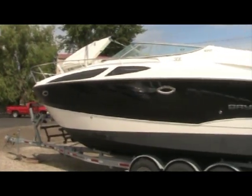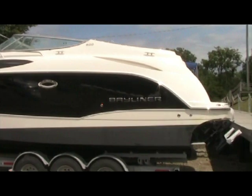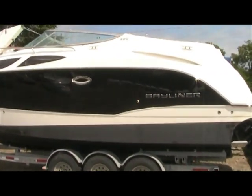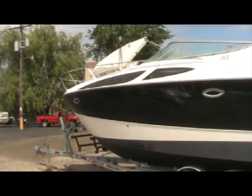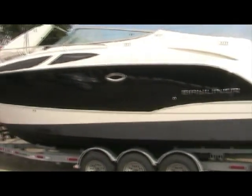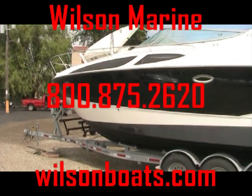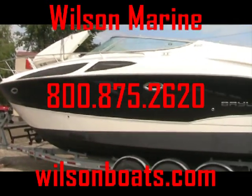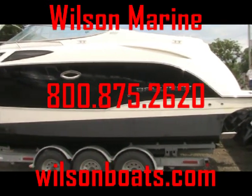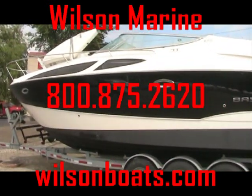In closing, take a final look at the 2009 Bayliner 300 Cruiser. The base price is over $140,000 — that's without any options included — and Wilson Marine is literally saving you over $50,000. Call one of our cruiser experts today at 1-800-875-2620, or visit us on the web at www.wilsonboats.com.